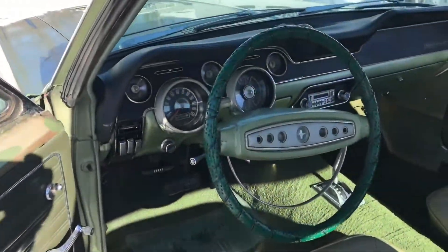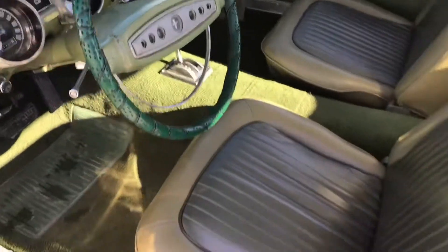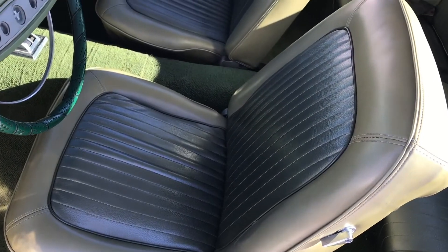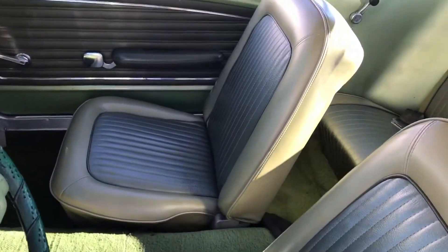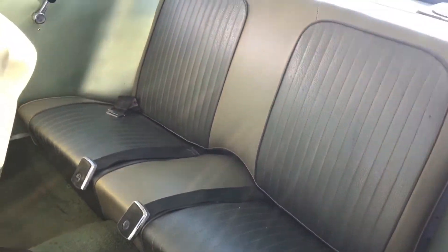Interior — you can see it better in the pictures, but it really pops. Seats are in excellent shape, kind of a two-tone olive, front and rear, both really showing no wear. Dash is in nice shape with the exception of one large crack on top. Blower motor works, head unit turns on.